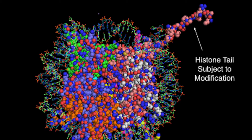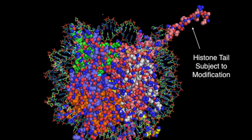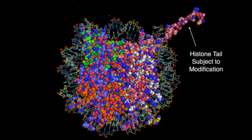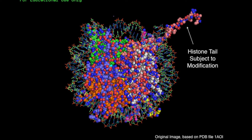See those tails coming off the nucleosome? Those are chock full of positively charged residues that act as little tethers that loop through the DNA and bind it more tightly to the nucleosome. They are often the site of modifications because of their positive charges.